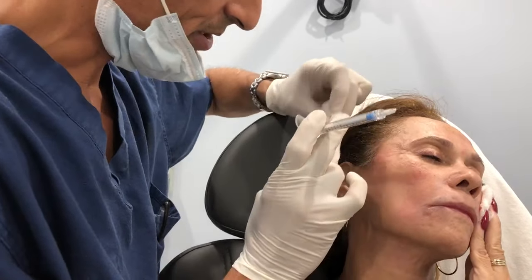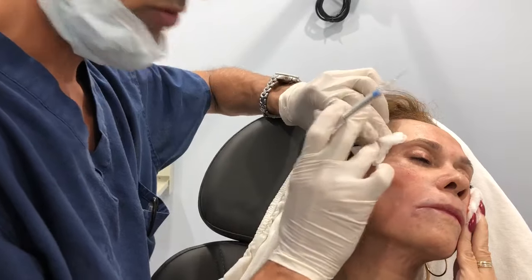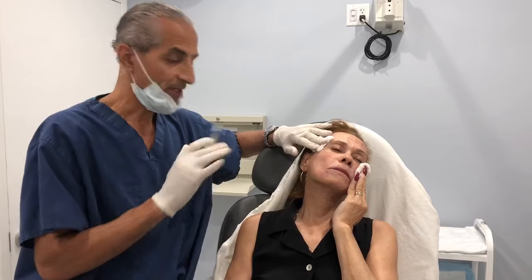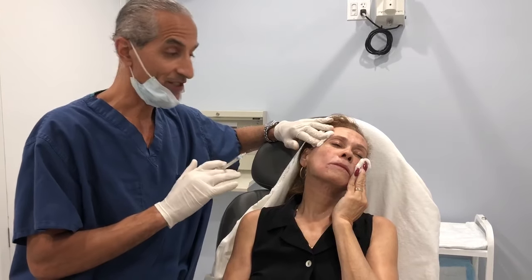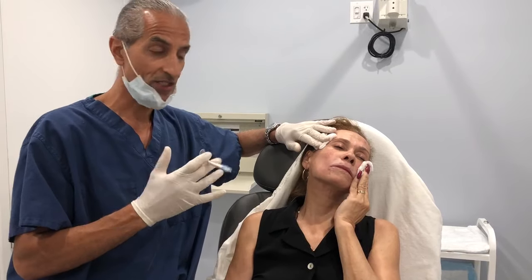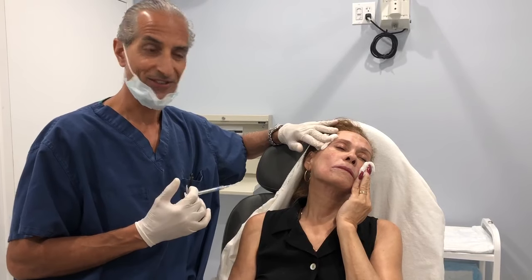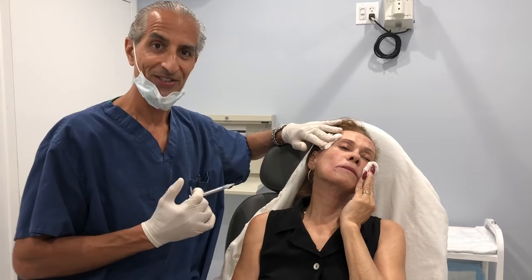Usually I tell my patients this goes down by about 20 to 30 percent after the treatment. I love filling this area because a lot of people neglect it and when you fill it, it just gives you a nice rejuvenated appearance. It gives you more volume in that area and just makes you look younger and makes you feel great about yourself. Thanks for tuning in and hope to see you soon.